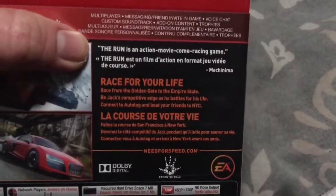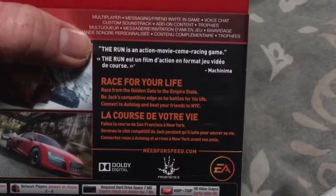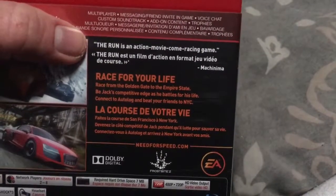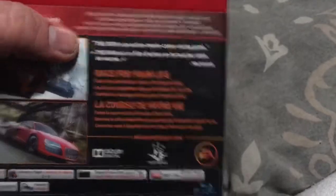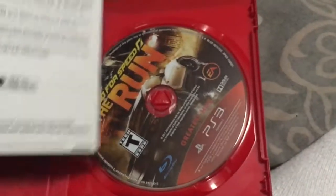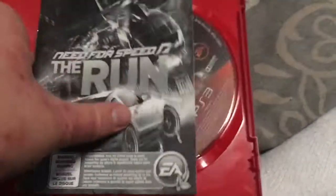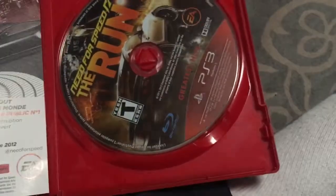Bought this game in August 2016 from The Bargain Shop — Need for Speed: The Run, which is an action movie-come-racing game, also in a red case. I have this on my PlayStation Vita as well.